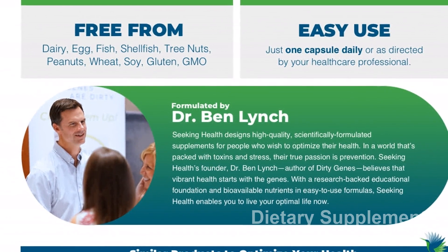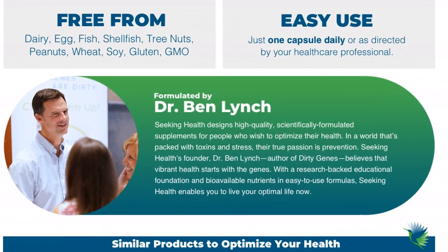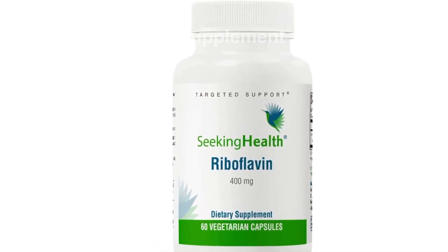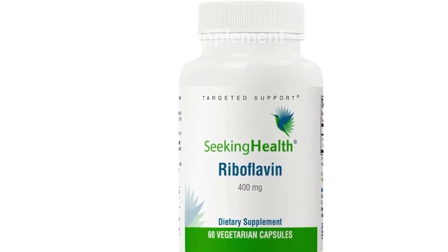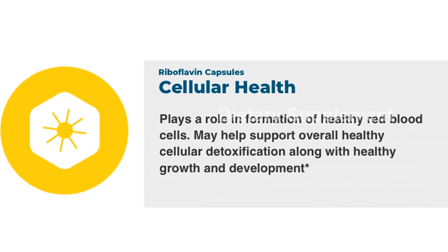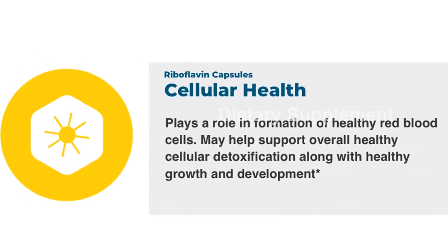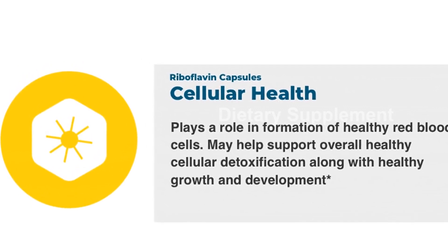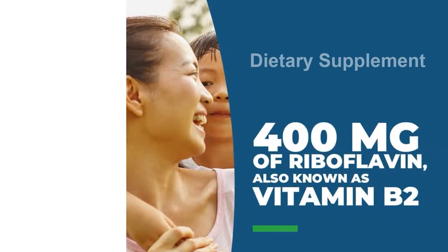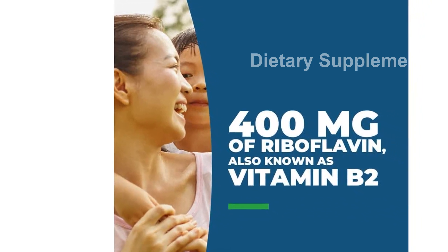Please note that this product is designed for use in the United States and may require an adapter or converter for use in other countries. Before purchasing, please check compatibility to ensure this product can be used in your destination. So why wait? Give your body the support it needs with the Seeking Health Riboflavin, Vitamin B2 Energy Supplement. Get yours today by clicking the link in the description.